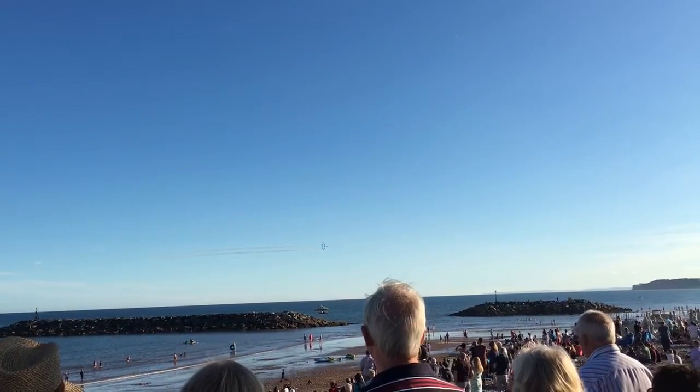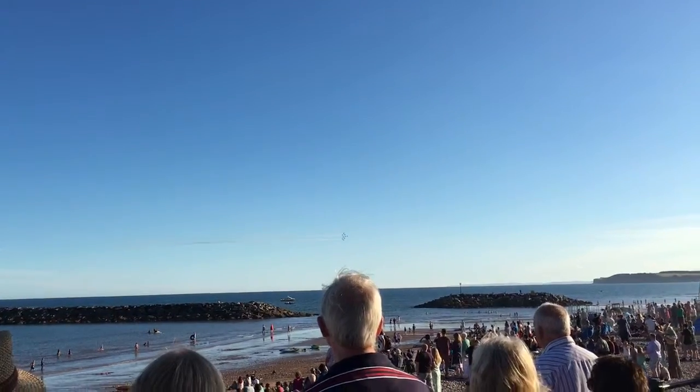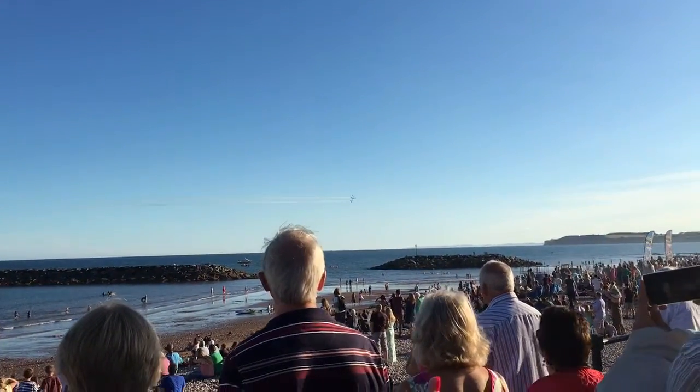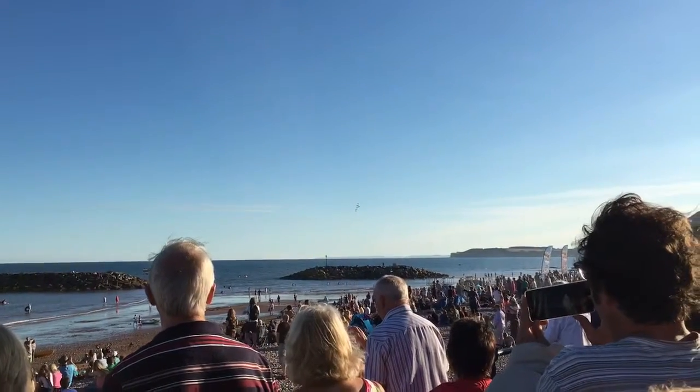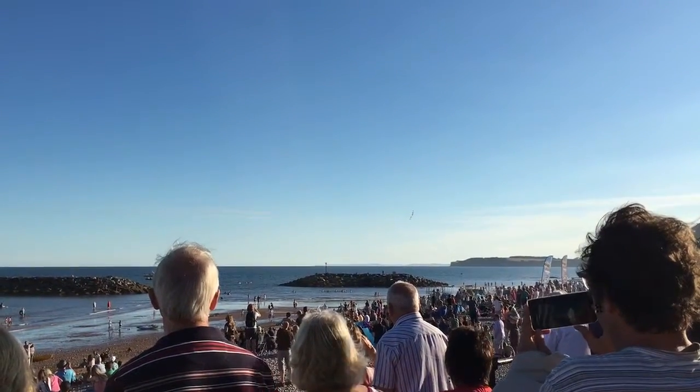Over to the right now, the smoke is on as the three aircraft drop back on each wing to form the shape of the Space Shuttle. As that smoke comes off, that means they're in the right position to fly in from your right-hand side and they're about to fly the Shuttle Roll.